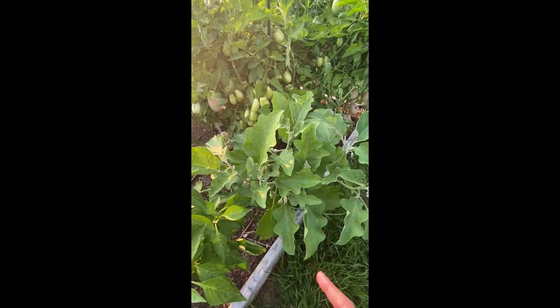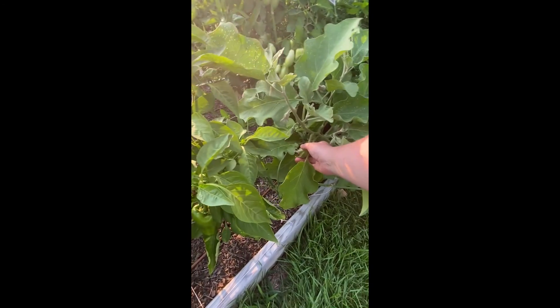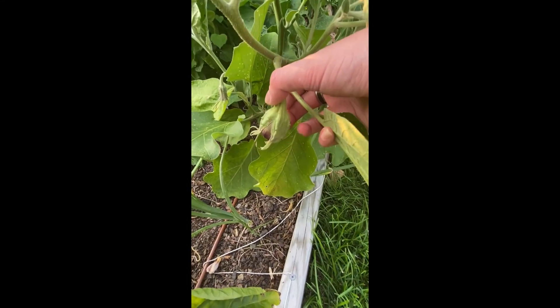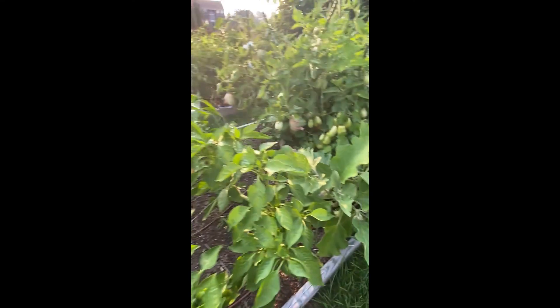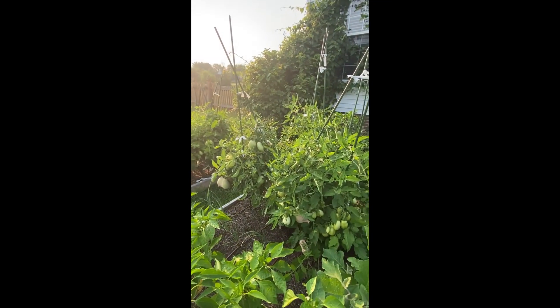And then this is an eggplant — I don't know if I'll get anything off of it because I haven't seen anything fruit. Well, there's something just starting right there — a little eggplant. And then I've got like poblano peppers, so yeah, we're doing good.